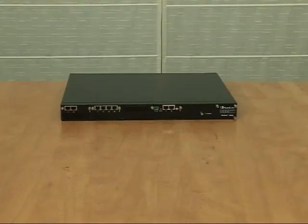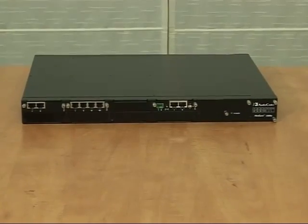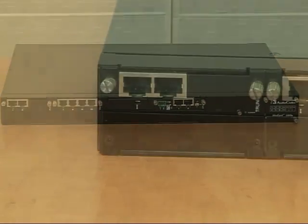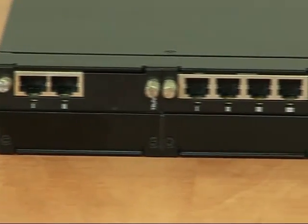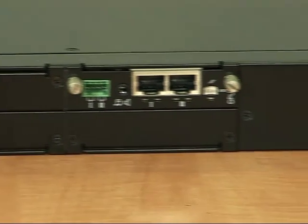The Mediant 1000 ESBC is targeting small and medium-sized enterprises, supporting up to 150 SBC sessions. This scalable platform is equipped with 6 slots of voice processing and PSTN termination modules, enabling a flexible combination of up to 120 TDM VoIP channels.